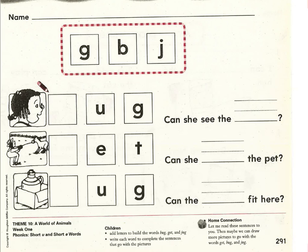Short U sounds like this. We'll be reading a few words today with that sound. Then we'll also be reviewing the short E sound, which sounds like this: eh. Let's get started.